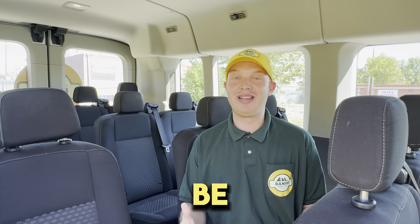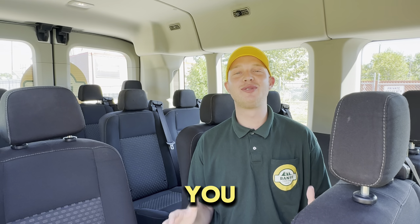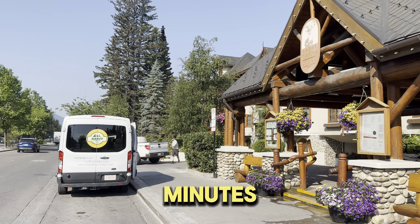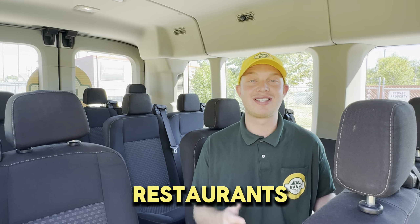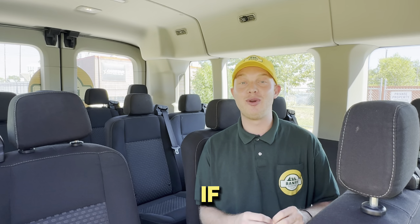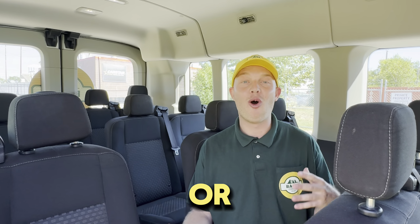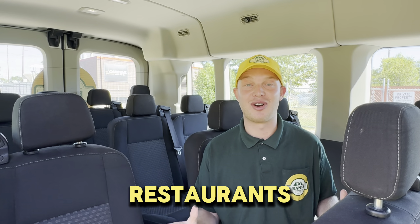It's afternoon now and you might be getting a little hungry — sounds like time for lunch. We will take you to the pretty mountain town of Banff, where you will have 75 minutes. We'll park in the heart of Banff, close to many restaurants and souvenir shops. If you have any questions about recommendations based on dietary concerns or preferences, we can help with that too.